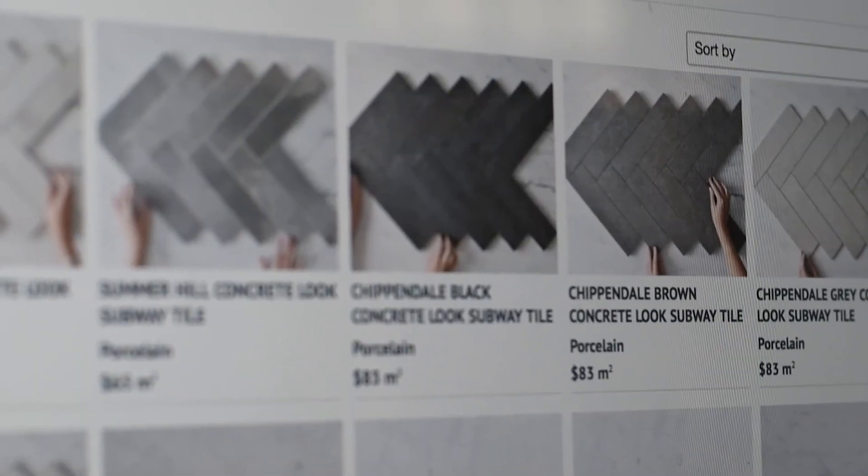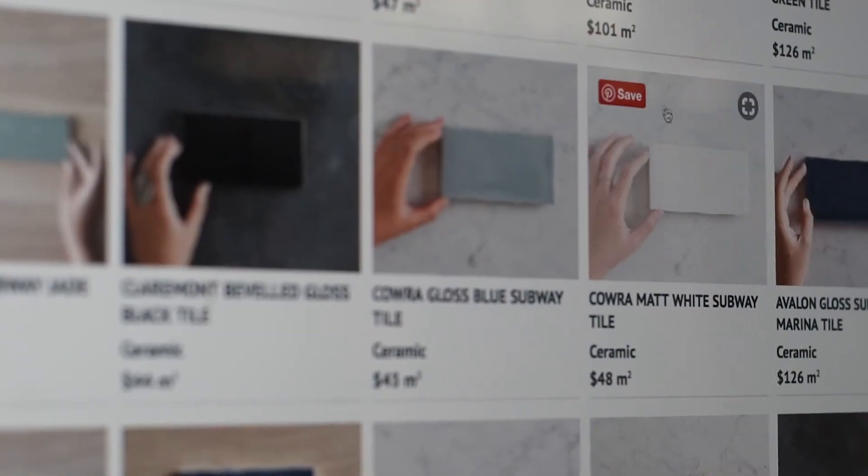Tile Cloud has a massive range of mosaics and subway tiles to choose from, so jump in there and check out the range. Happy tiling!